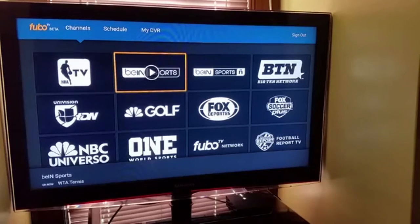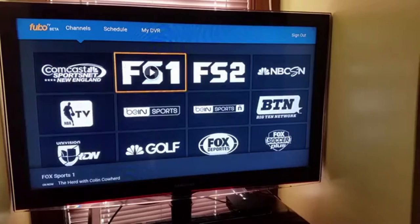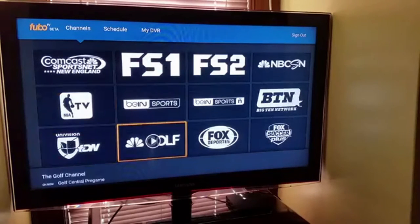The entry-level package being offered in the U.S. is 46 channels for $34.99 a month. There's currently no ESPN, but a company representative recently told me that they're working on expanding their channel lineup.